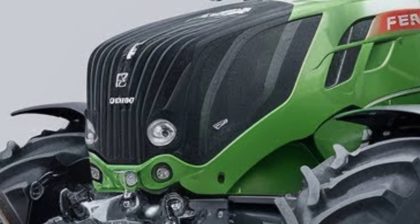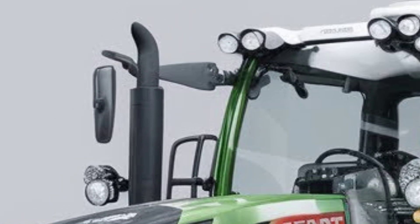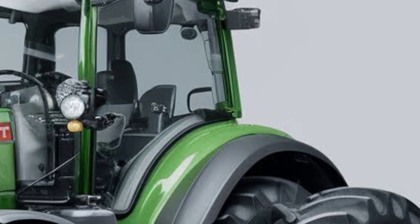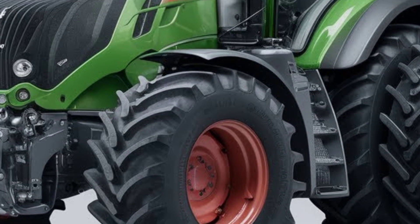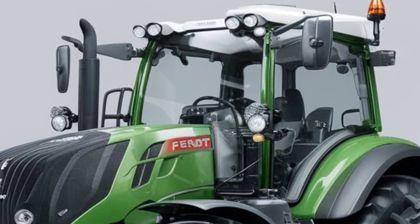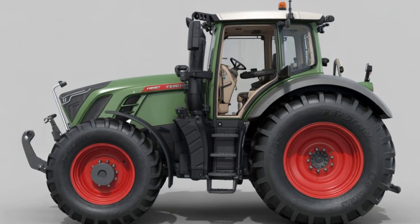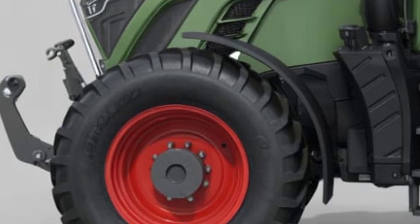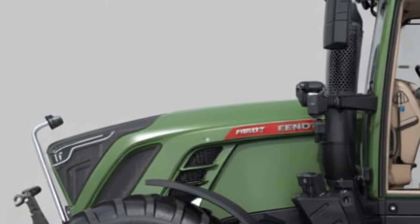The 2025 Fendt Vario 600 carries the brand's distinctive bold design language. It features sharp body lines, a compact yet muscular stance, and high-quality LED work lights that ensure optimal visibility day or night. The front sports Fendt's signature Vario grille with improved airflow for better engine cooling, and the updated hood design allows easier access for maintenance. The robust frame and large, customizable tire options give it superior traction across all types of terrain.